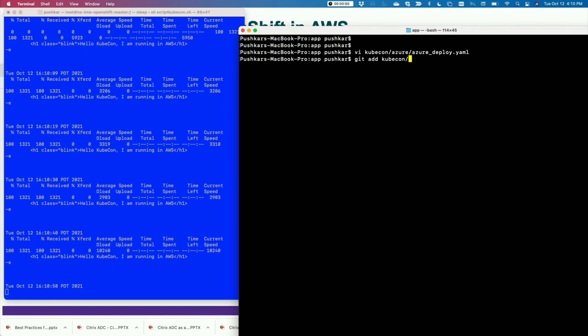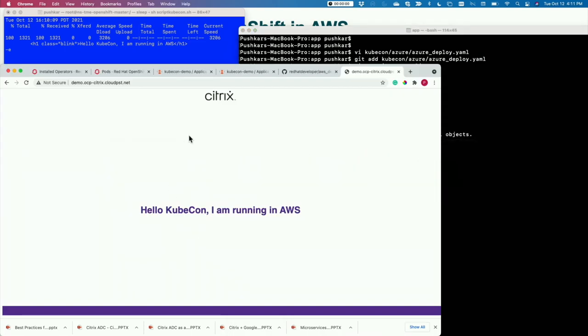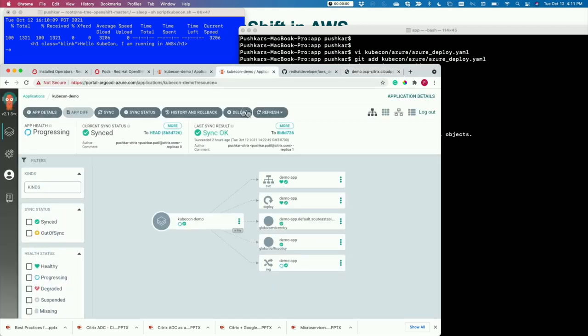I'm using Argo CD in the back. I'm going to add, commit, and push the application. As the application is getting pushed, let's look at Argo CD and make sure it is synchronized.